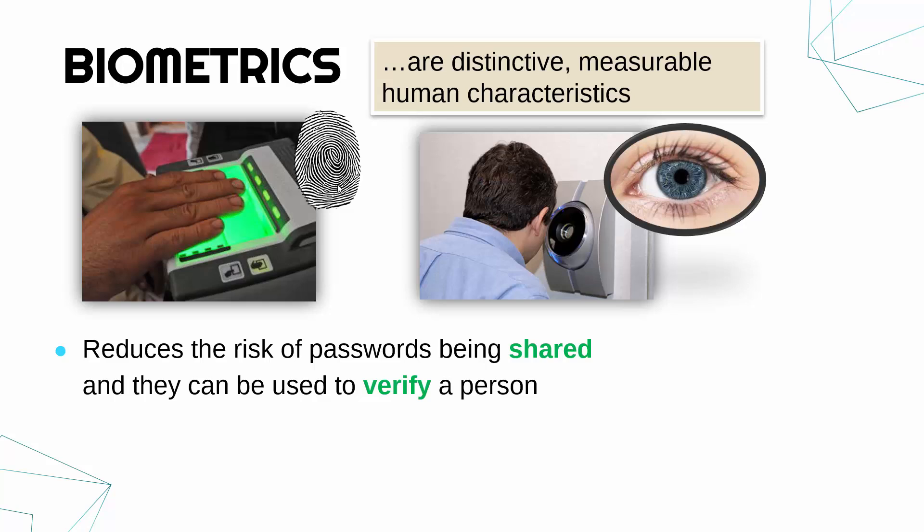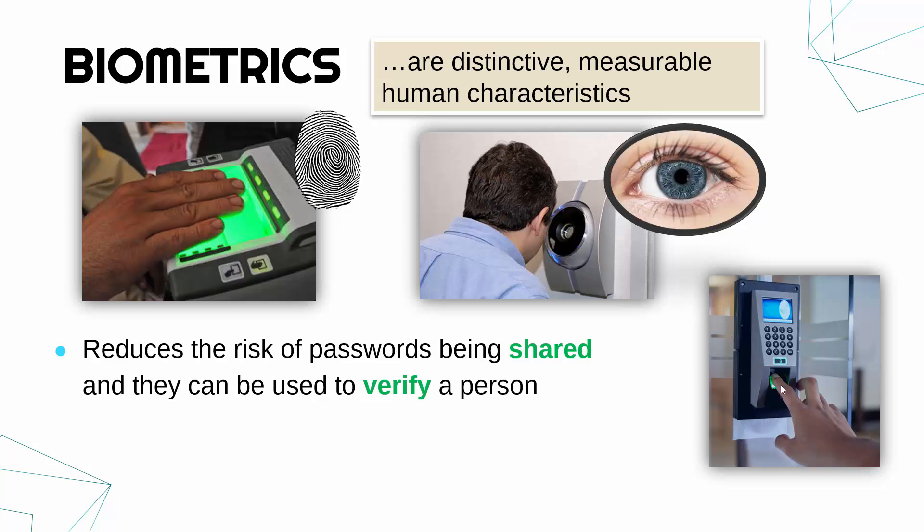Biometrics are often used as alternatives to passwords. The benefit of using these instead is that passwords often get shared around — there might be one password to gain access to your server room which all of the technicians know. That's a risk because if it's widely known, it's no longer being kept secure. With biometrics set up instead, you are able to use them more effectively. They are more secure because it's harder to fake — it's hard to copy someone's eye, you'd need very advanced technology. You can also use them as access control, for example with fingerprint scanners.